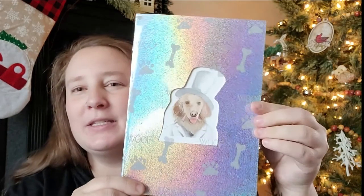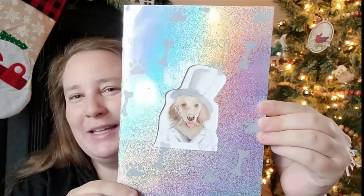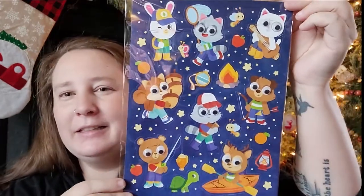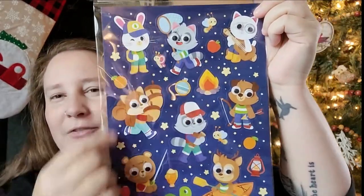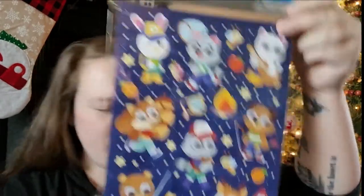I found some really cute notebooks — I got the one with the dog wearing a top hat. It has 40 sheets of lined paper inside. I also found some super cute stickers with little woodland animals that look like they're camping — one is in a canoe carrying wood, catching butterflies. Just adorable little woodland animals out camping.